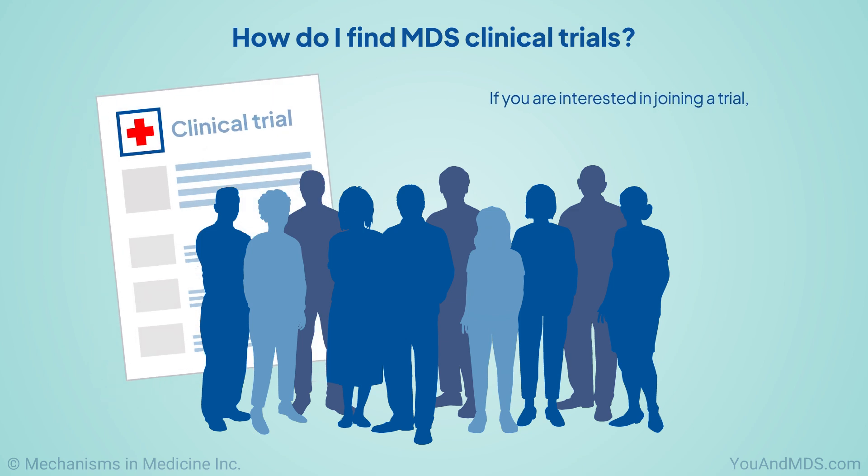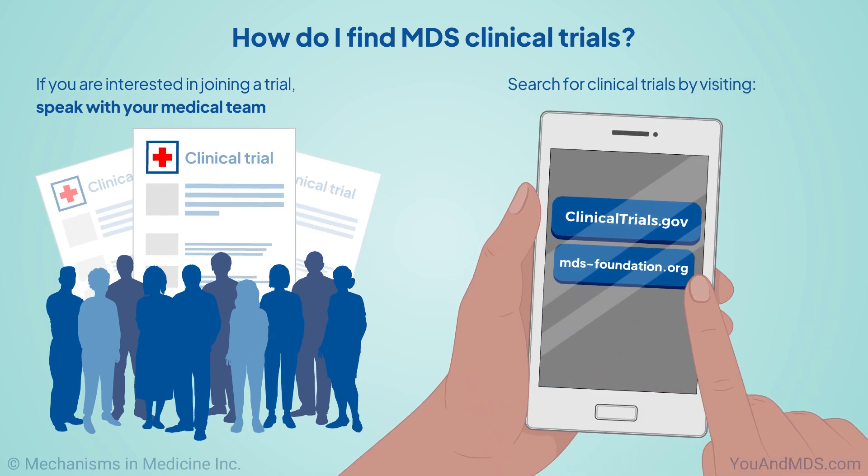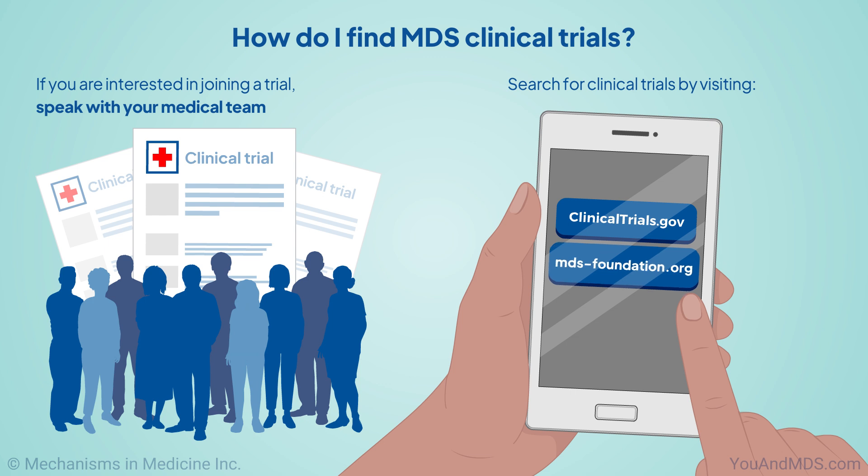If you are interested in joining a trial, speak with your medical team. They can help you find a trial right for you. You can also search for clinical trials by visiting clinicaltrials.gov or the MDS Foundation's Clinical Trials Finder at mds-foundation.org.